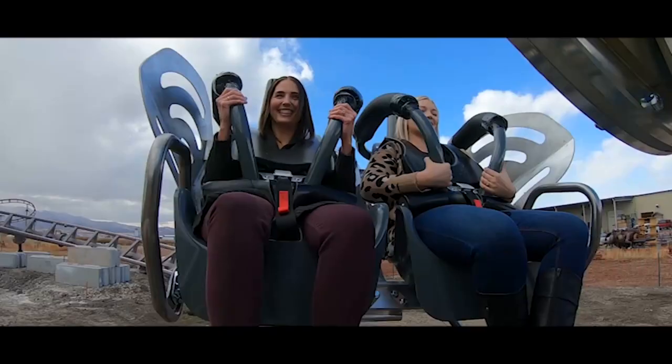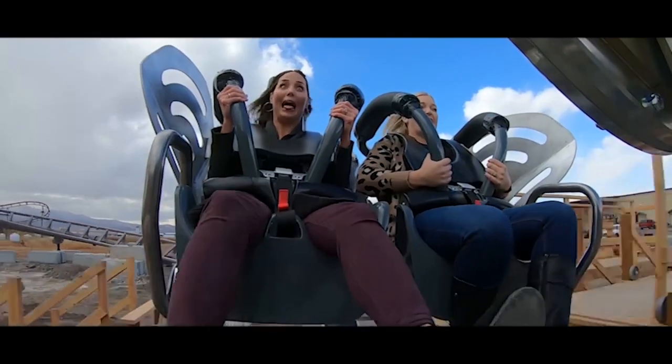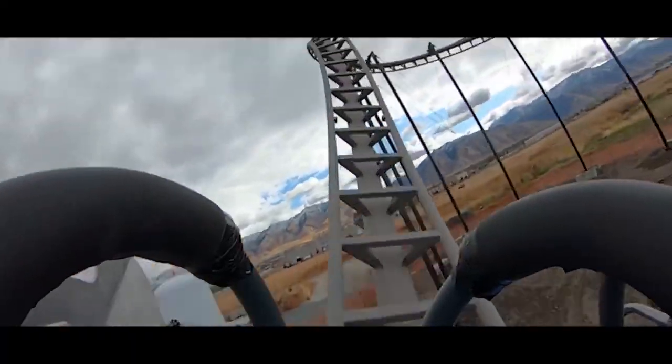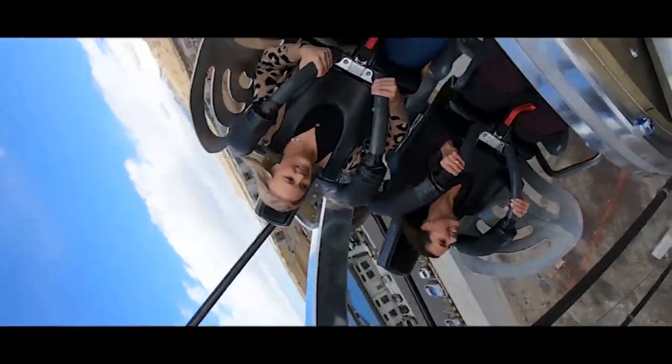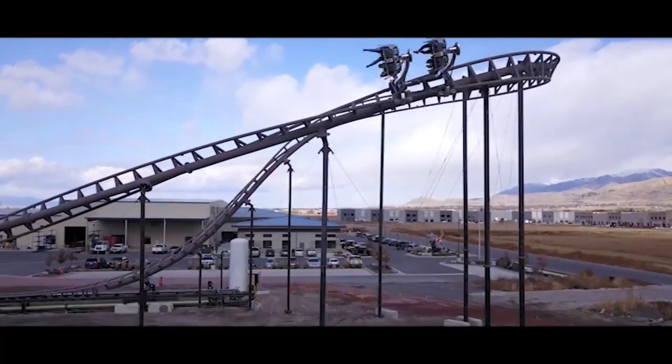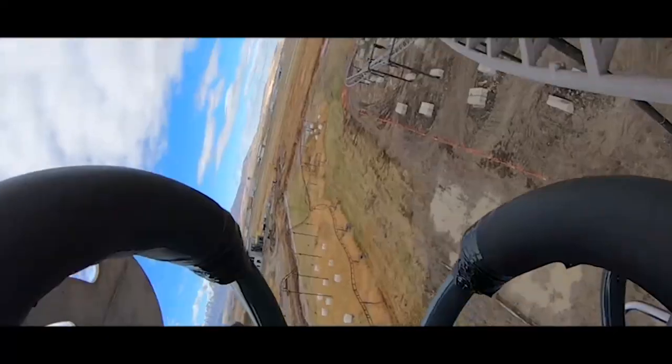I don't know exactly how marketable these coasters will be either. With only one FreeFly ever opening, which was 10 years ago at this point, and the AXS model being somewhat similar and having a low capacity as well, I don't exactly predict a lot of parks being very willing to invest in something like this.